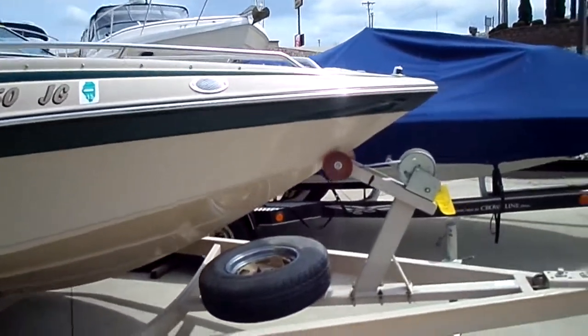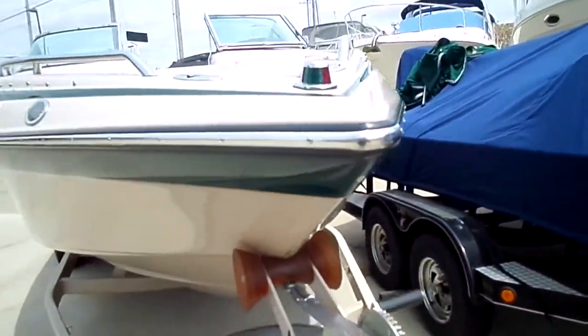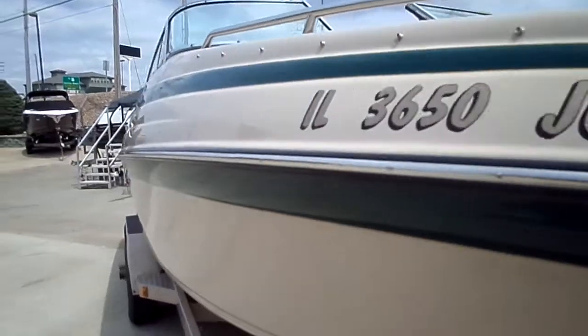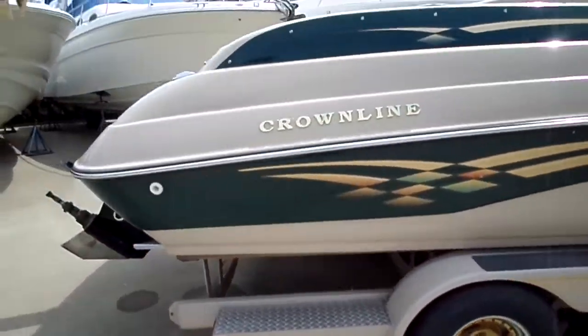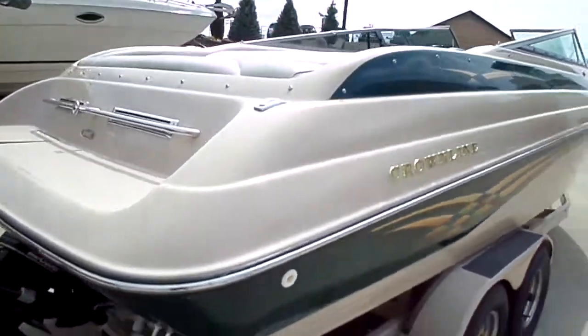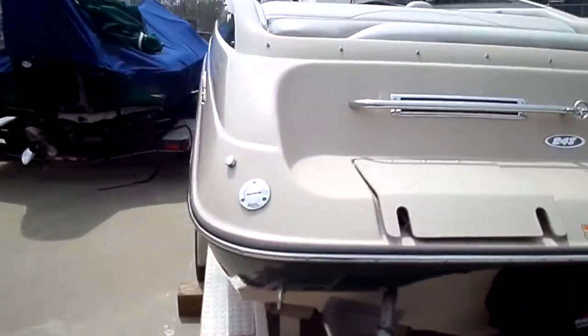On the outside of the boat, just to find something to show you guys, there's a ding here and a little scratch here. Going on 19 years old. 560 some odd hours on the boat — not a ton of hours. 40 hours a year is about average, so they're under that.